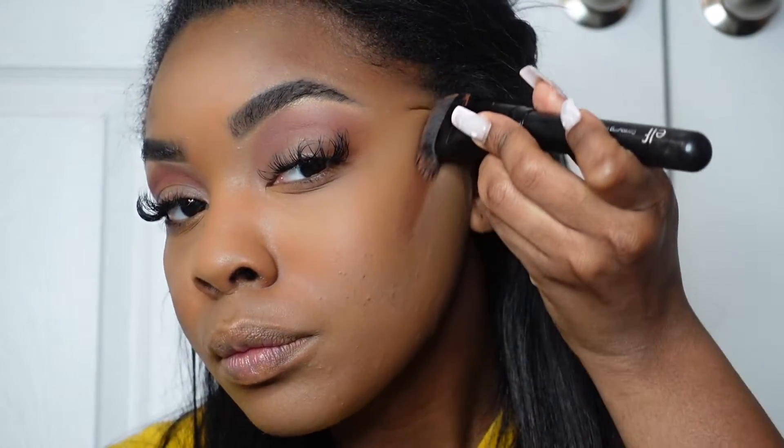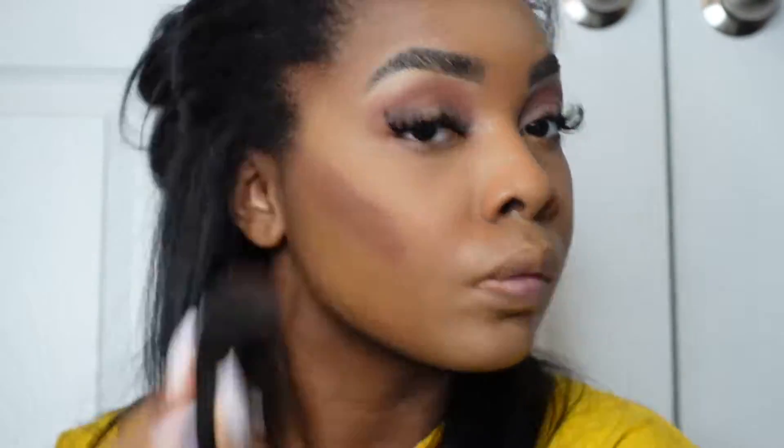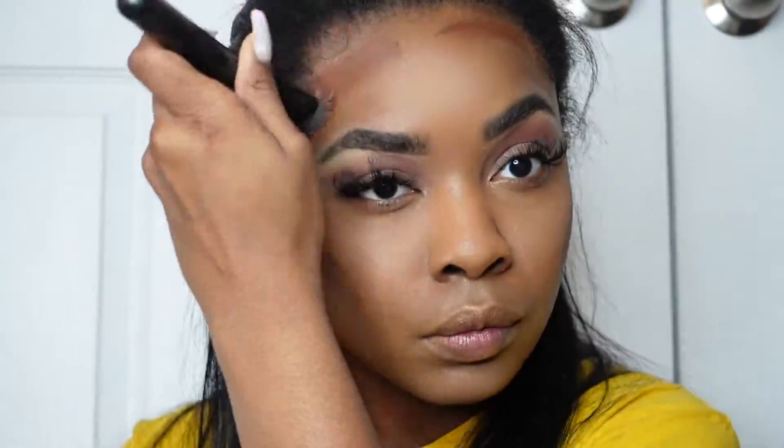This Black Radiance palette has got to be one of my favorite products that I own. The product just lays on the face so beautifully — I literally love it. You can get it at some drugstores, and I know for a fact it is always on Amazon.